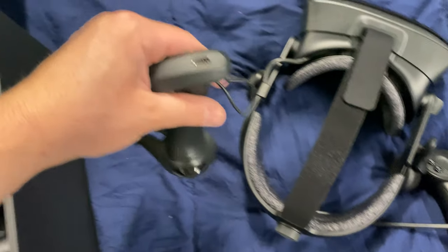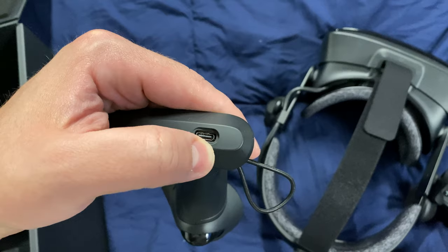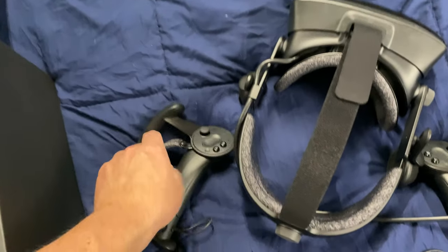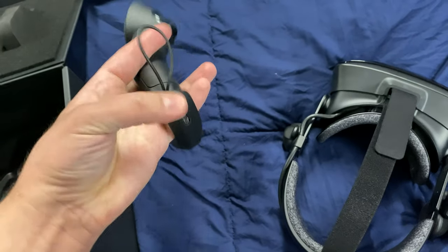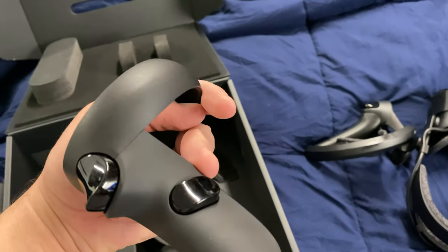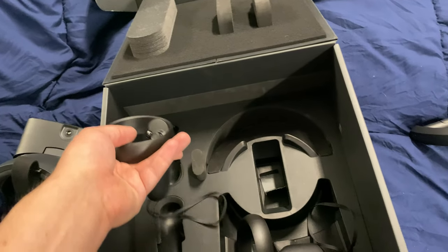The Rift S controllers charge up with a USB-C cable, but you can't really replace the batteries — you're supposed to charge them up. The Index controllers just use a couple of double A's, and in the long time I had it I might have replaced the battery once.